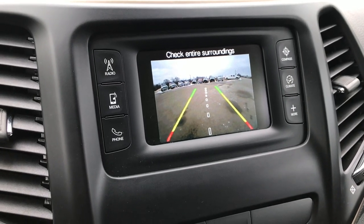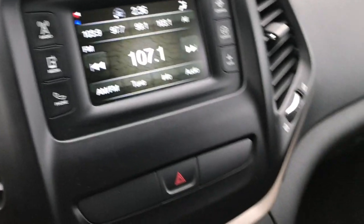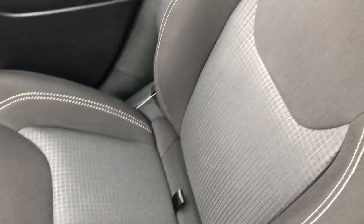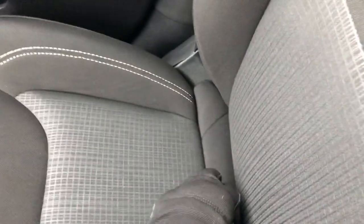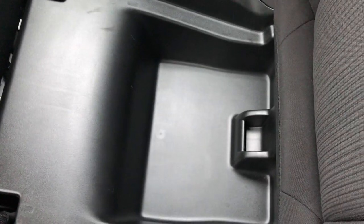It's a really nice high-definition backup camera. The passenger seat is very clean as well — no rips or tears. This Jeep has never been smoked in. The headliner is in excellent shape. One cool thing about these Jeeps is the in-seat storage, so you can put your valuables under the seat — out of sight, out of mind, so nobody's going to steal your stuff.